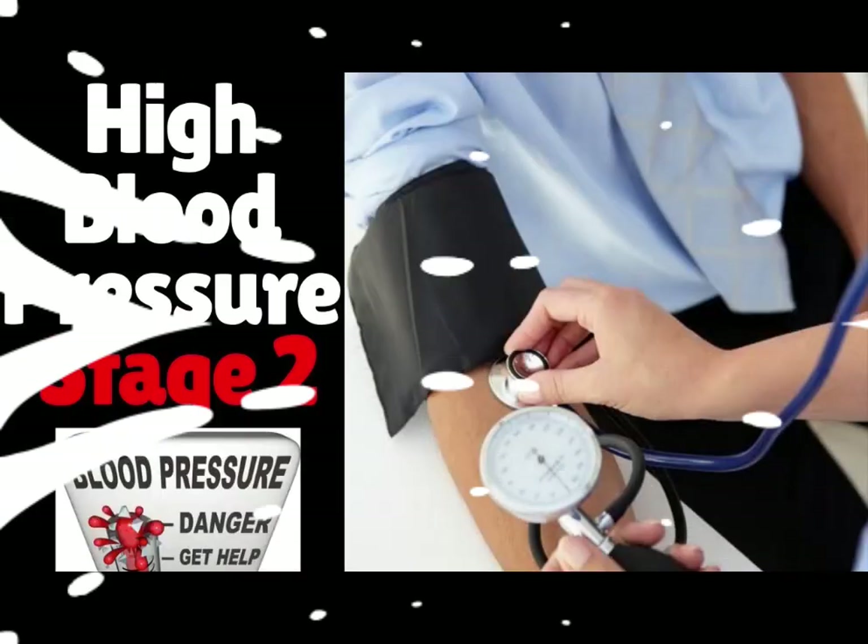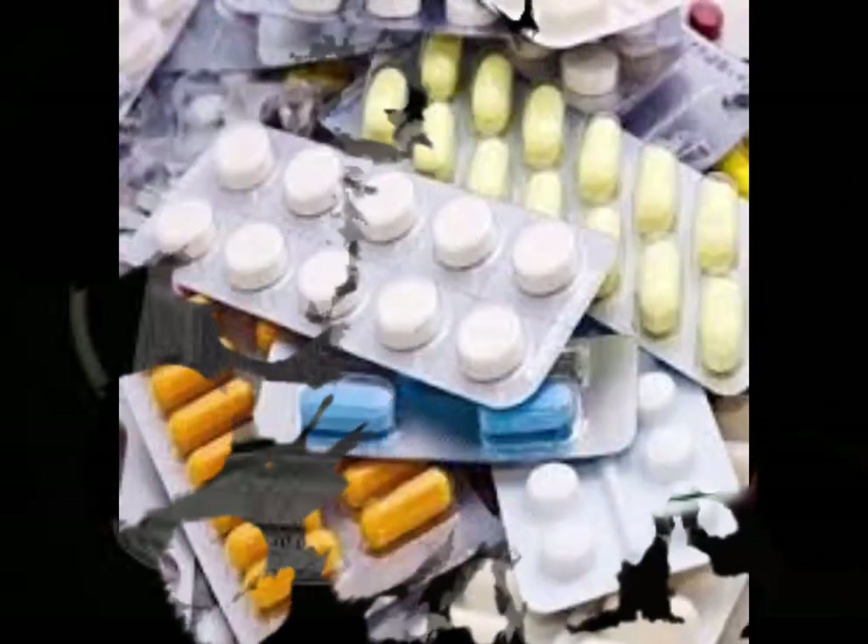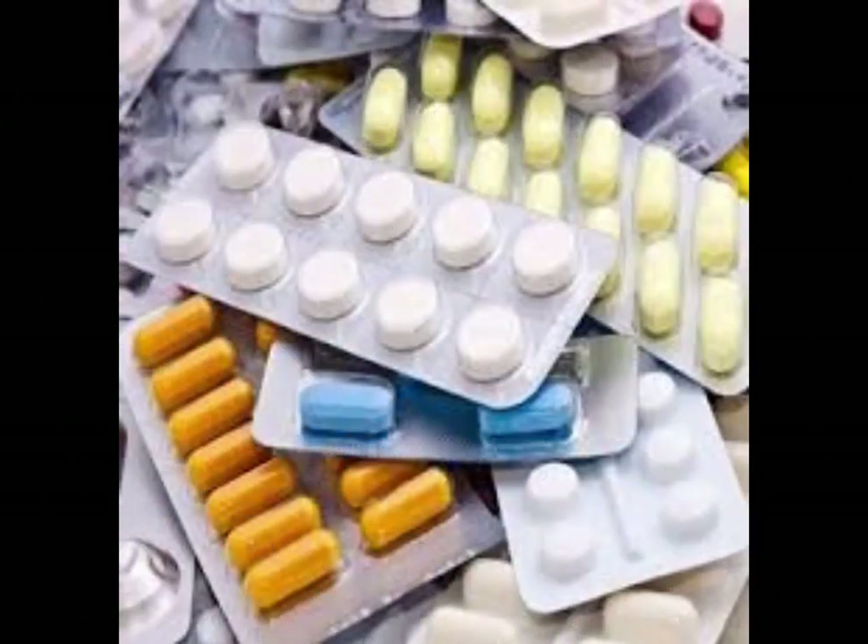Now let's talk about hypertension stage 2. At this point, with readings consistently at 140/90 mmHg or higher, intervention becomes even more critical. It often requires a combination of medication and lifestyle adjustments.